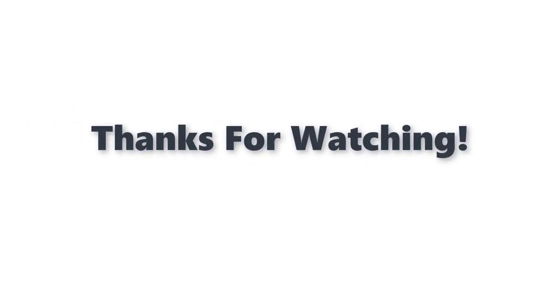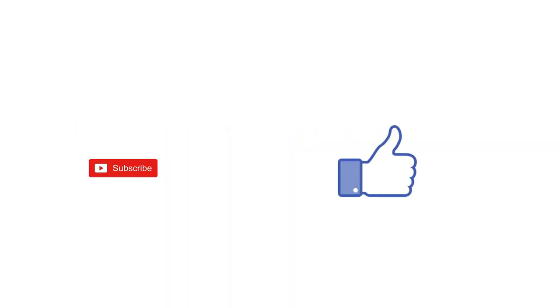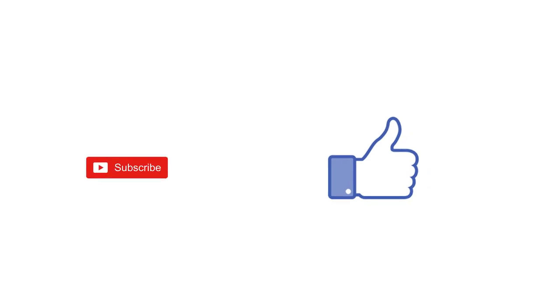Thanks for watching. You can find links, price, and descriptions to these products in the description box. If you liked this video, please like and subscribe.